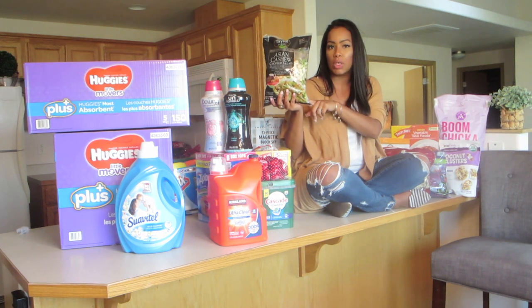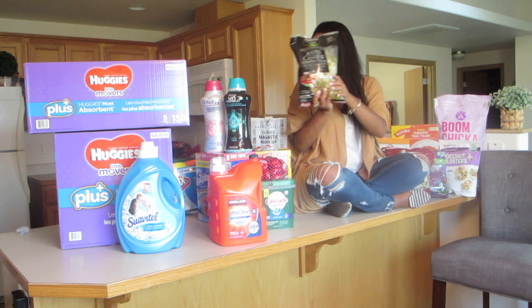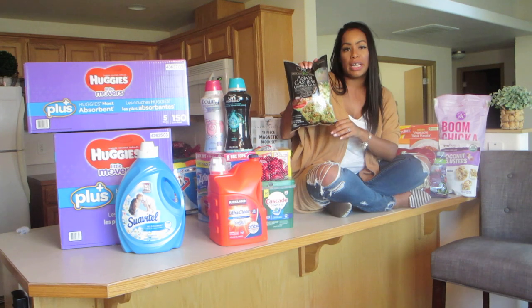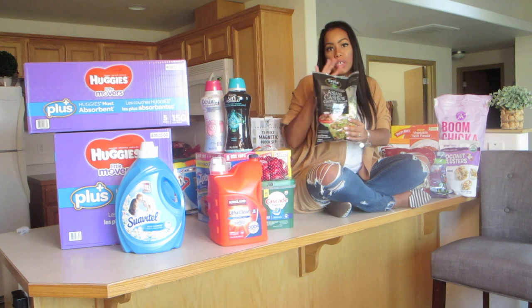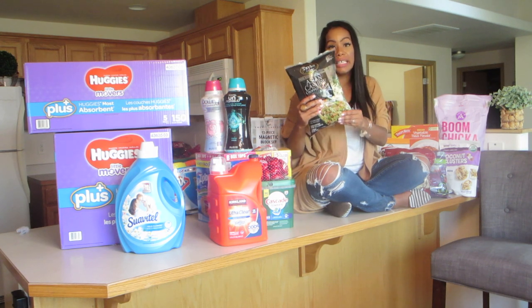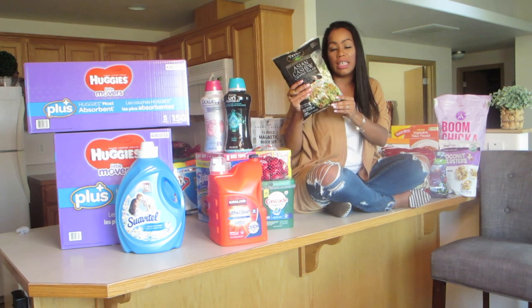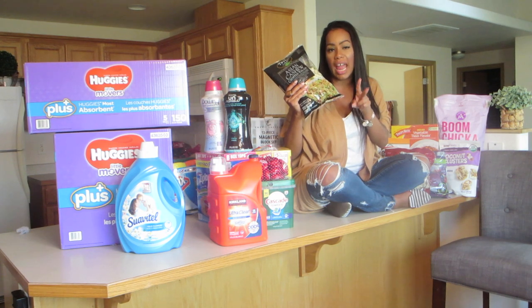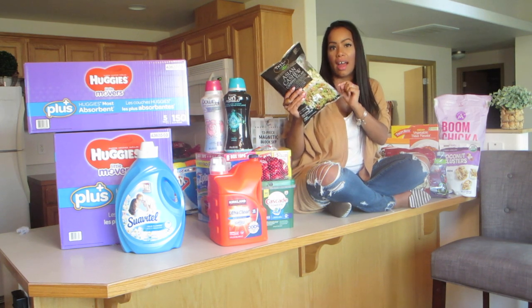Two weeks ago I tried out this $4 bag of Asian cashew chopped salad mix and it was so good. I added the grilled chicken strips to it and it was gone in two days. I am just continuing to get bigger and bigger, so I really need to start watching my weight and dieting, and this is going to be really good for my diet. This is the third bag I've gotten in the past two weeks. It comes with sesame seeds, cashews, and a really good Asian sesame-inspired dressing. Really, really good — I just add the grilled chopped chicken from Costco.